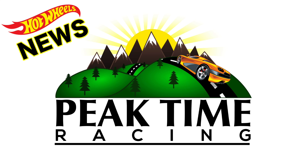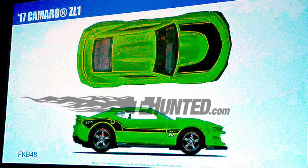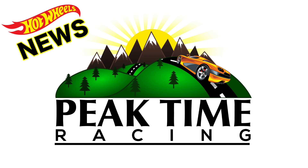What's up Peak Timers, thank you for tuning in to today's Hot Wheels news. We have a brand new 2018 super treasure hunt — the 2017 Camaro ZL1. This is the only photo we have of it so far, but I expect some prototype variants to show up online shortly so we can get some real versions to look at.